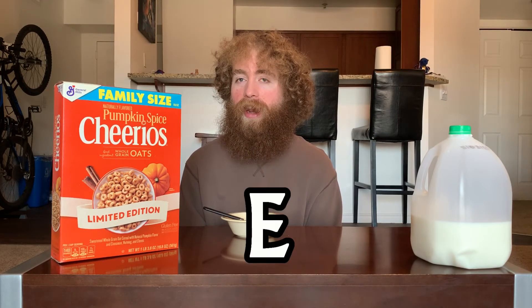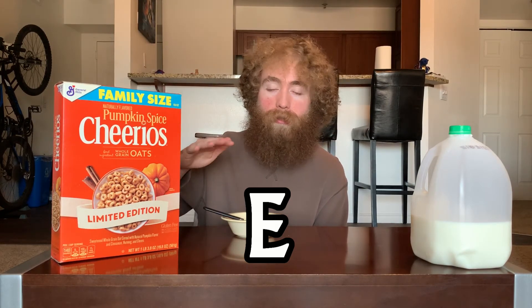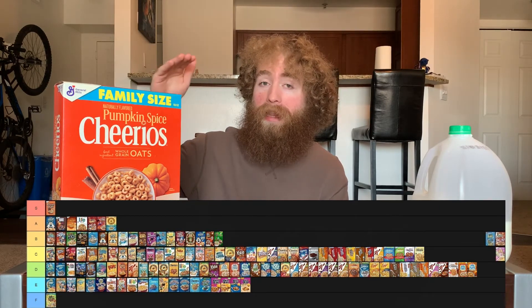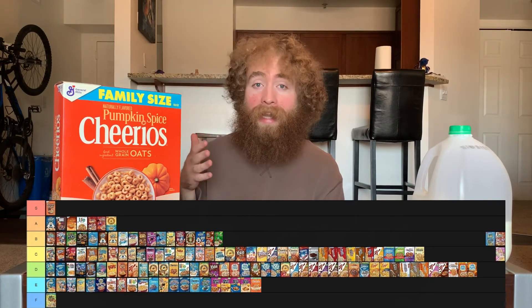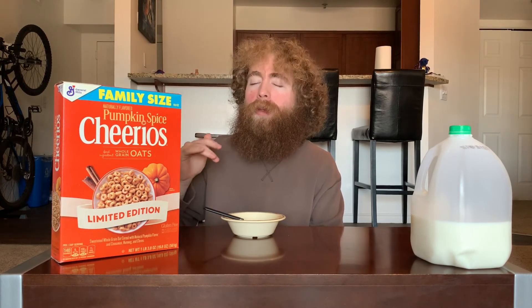I'm going to give pumpkin spice Cheerios an E. It's not toasted coconut Cheerios — there's still a decent gap there because toasted coconut Cheerios were really not my thing, and this is just a bit less my thing. But looking at maple Cheerios and the pumpkin spice Frosted Mini Wheats, I like both of those more. There's enough of a difference there that it moves down closer to the toasted coconut — it feels like a high E more than a low D.